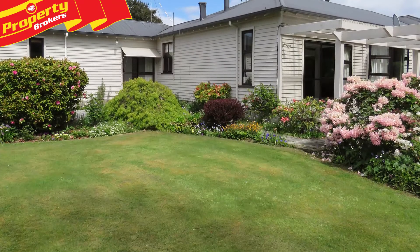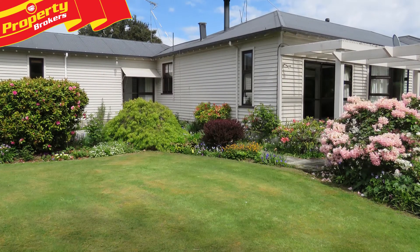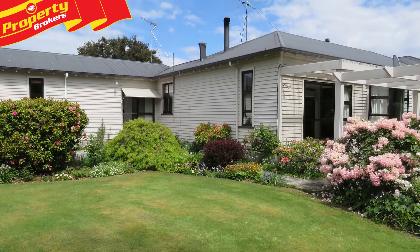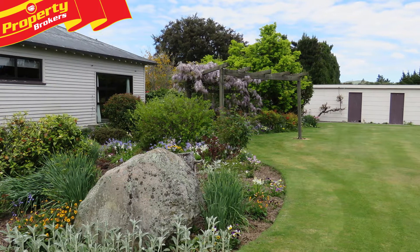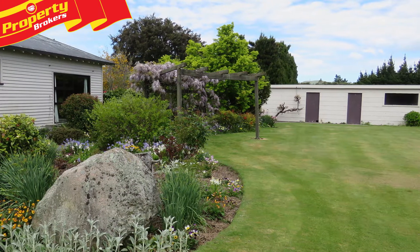Hi, it's Greg Jobson here from Property Brokers Mid Canterbury. Welcome to my latest lifestyle listing — country lifestyle with character, 6753 square metres. Inspection and early viewing is recommended of this complete lifestyle package at 169 Ashburton Gorge Road.